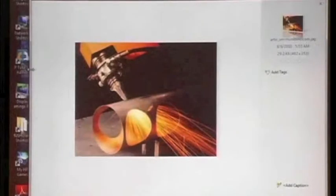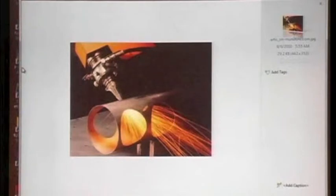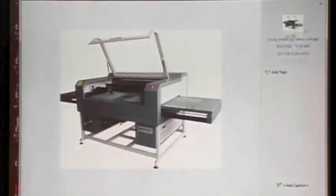Laser jet cutters have a laser that cuts a thin sheet of material — actually it can be a fairly thick sheet. Normally it's flat material, but here's an example where it can cut in three dimensions. Here's a commercial laser jet cutter. Notice the belt that can feed the raw material continuously and the protective cover.